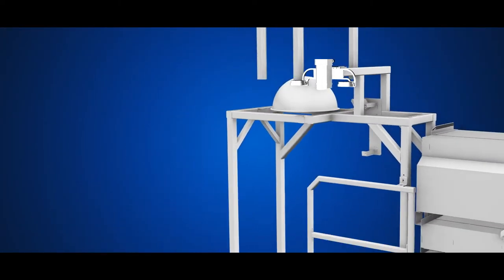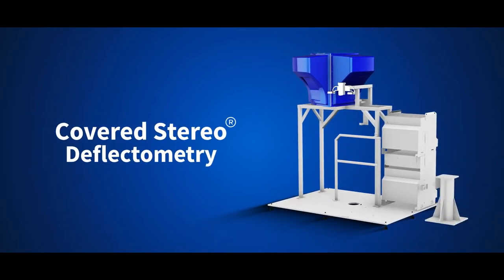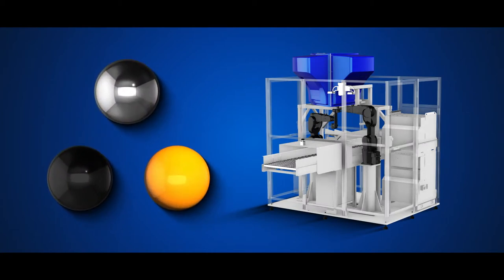That's why we have designed Helemi AOI. It is based on Covered Stereo Deflectometry. CSD is the first automated quality inspection solution for the visual inspection of the surface quality and three-dimensional shape of high-gloss parts.